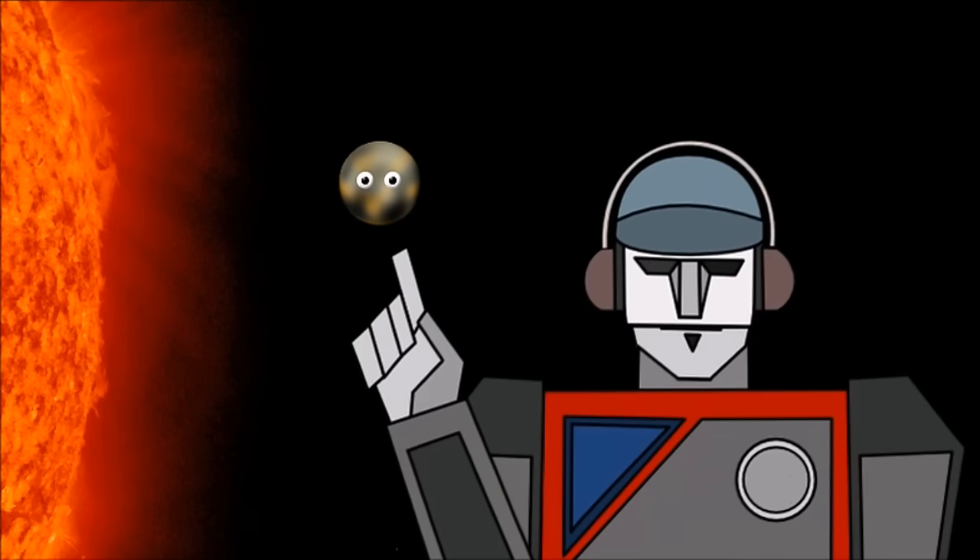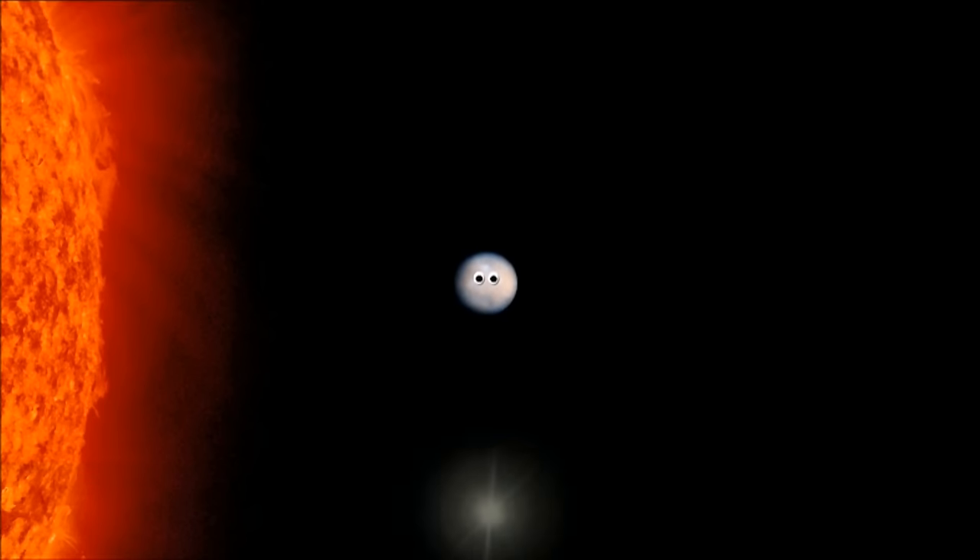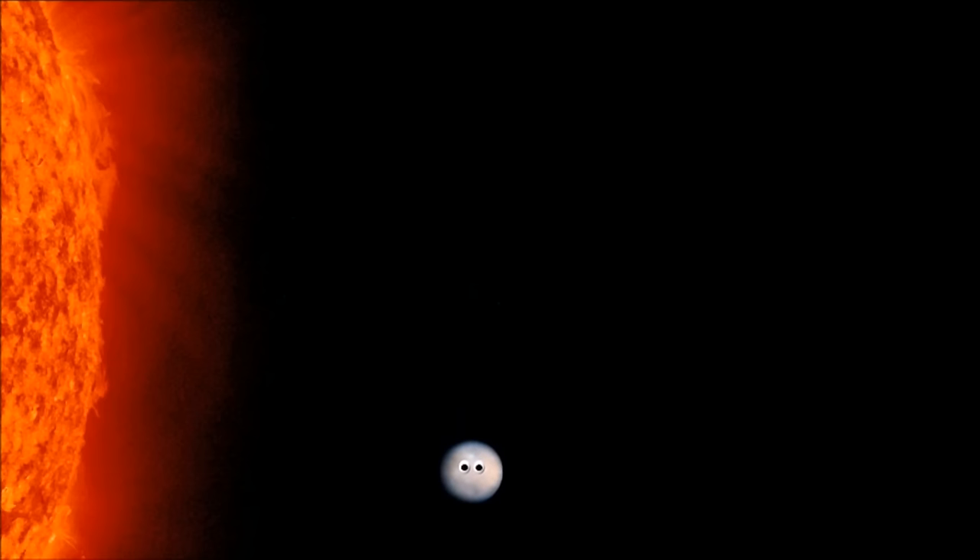What about Pluto? Is it a planet? Pluto is a dwarf planet — don't forget them! What dwarf planet is it? It's Ceres. What dwarf planet is it? It's Pluto.